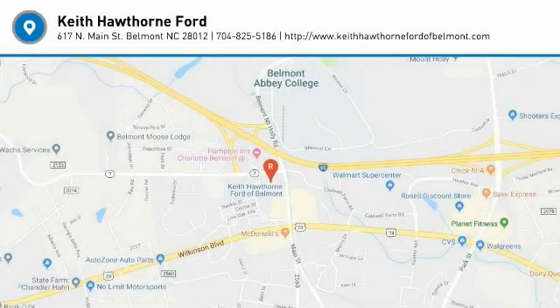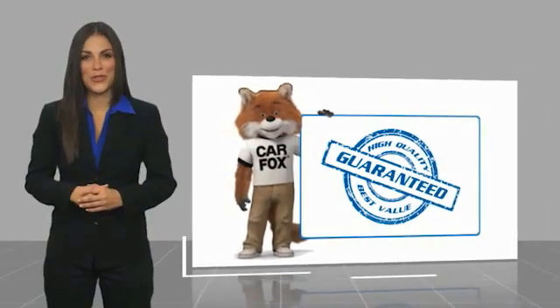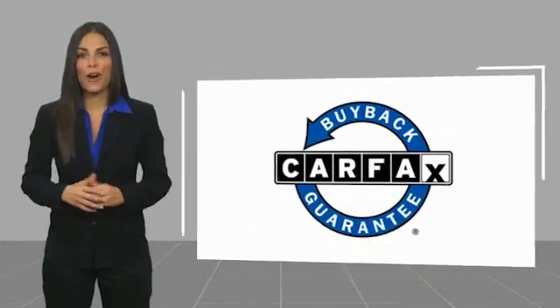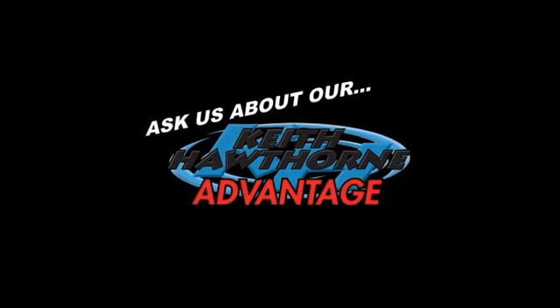Come see the car for yourself. Here's another high-quality vehicle with a Carfax Vehicle History Report. Be sure to find a complimentary copy of this report online or contact the dealership. This vehicle qualifies for the Carfax Buyback Guarantee. Thank you.